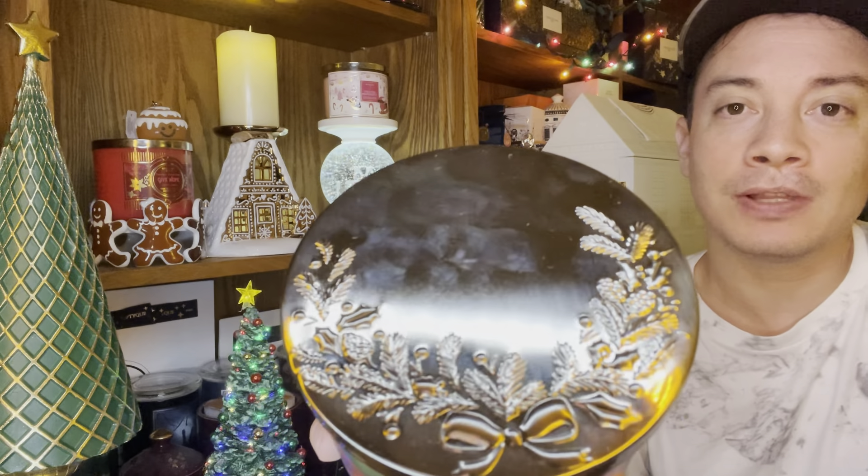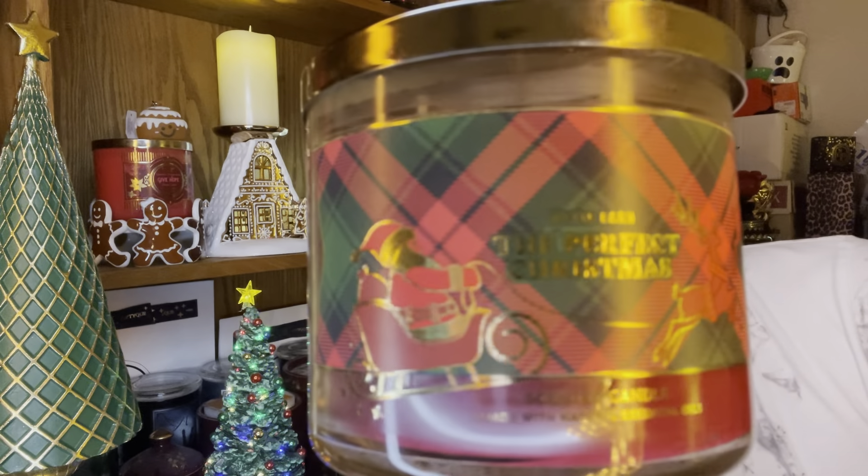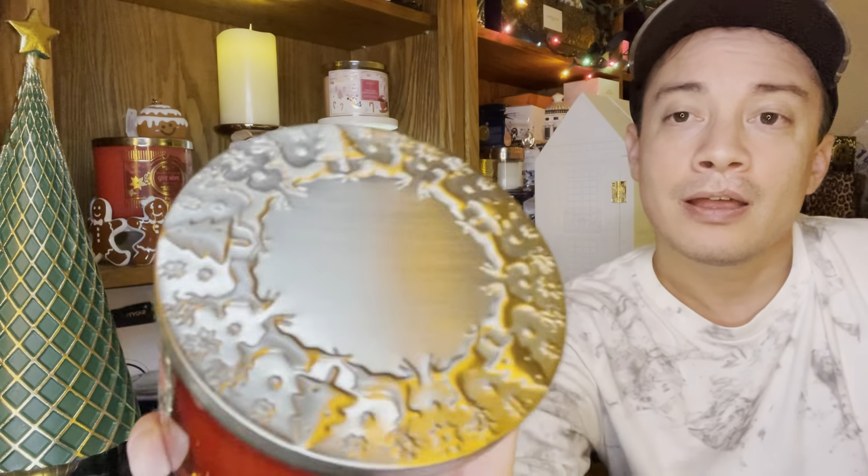We have Santa riding on a sleigh being pulled by Rudolph — actually a couple of Rudolphs. There's the festive lid and the dark red, kind of wine-colored wax, which is really pretty. One more time, the Christmas plaid for The Perfect Christmas. The candle I was most excited to see and smell: Raspberry Thumbprint. I'm super excited I found this today. I'm loving the red jar and the Christmassy charm to this label — it's very festive, cute, and whimsical. I love Santa Claus up at the top with all the presents going all the way around and the little pattern here and there. I think this is a really nice collection — I'm loving the labels on all the candles. And we have the lovely Christmas tree and reindeer lid that we saw before in the previous year.